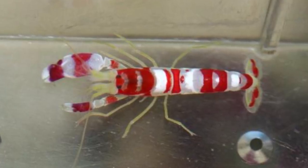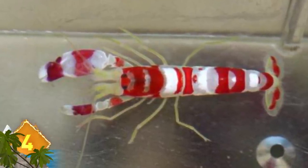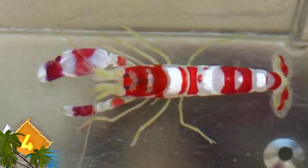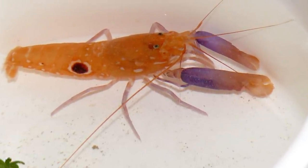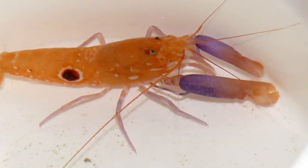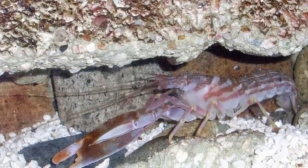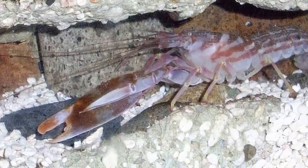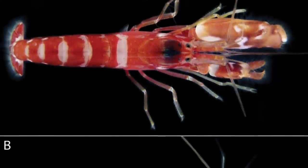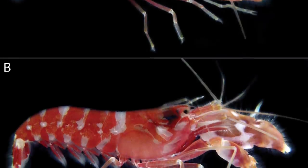Pistol Shrimp. These are small crustaceans that have a claw that is disproportionately larger than the rest of its body — larger than half the critter's body size. It has a pistol-shaped feature with a hammer-shaped part that snaps into the other area of the claw. When the shrimp snaps its claw, it produces a cavitation bubble that can reach speeds of more than 60 miles per hour and creates a noise that generates in excess of 200 decibels.